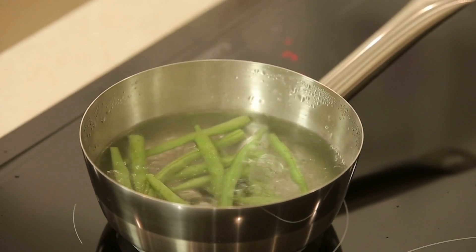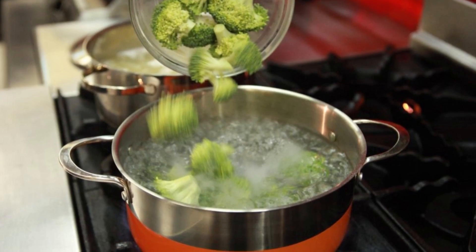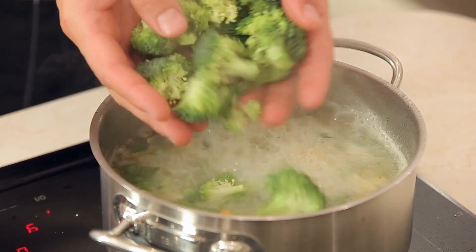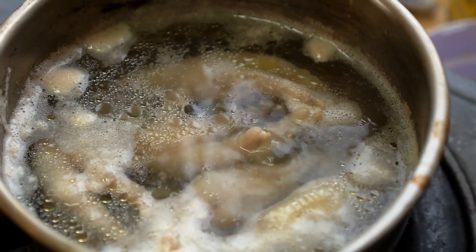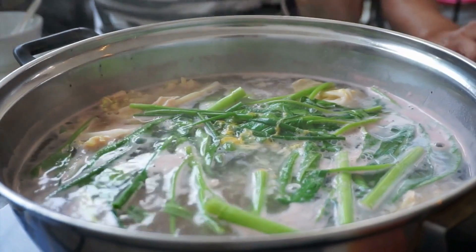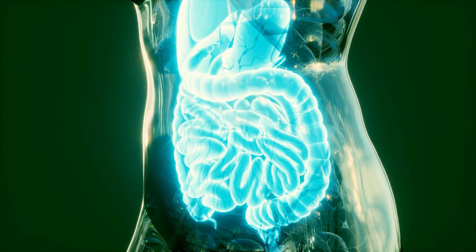5. Boiling. Boiling is one of the healthiest methods of cooking and nutrition. It involves heating food and water until the water reaches a temperature high enough to bubble and break into steam. Boiling is an effective way to preserve vitamins and minerals since it does not require any added fats or oils. When boiled, many vitamins such as vitamins A, C, and K are preserved. The minerals calcium and iron are also kept intact. Boiling also breaks down complex molecules, making it easier for the body to digest and absorb nutrients.